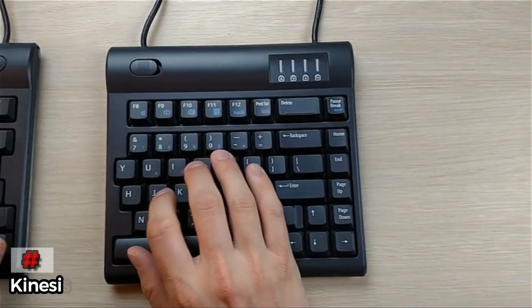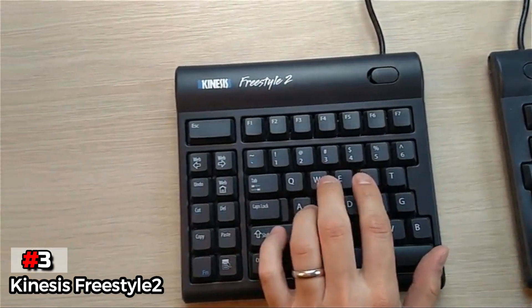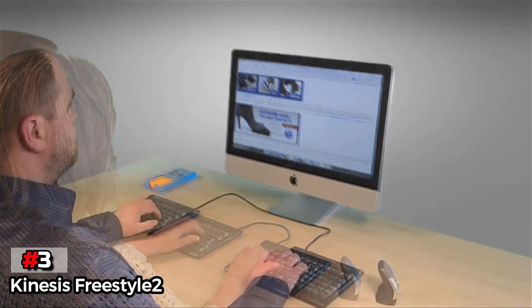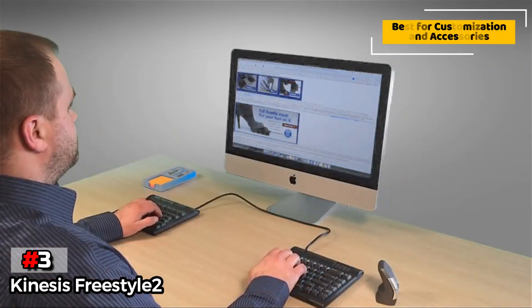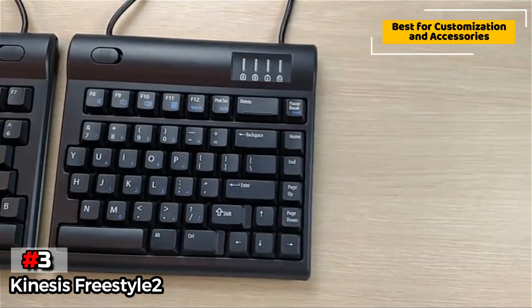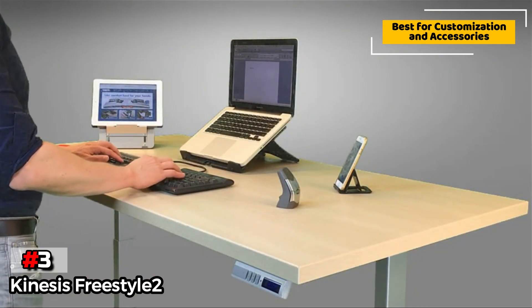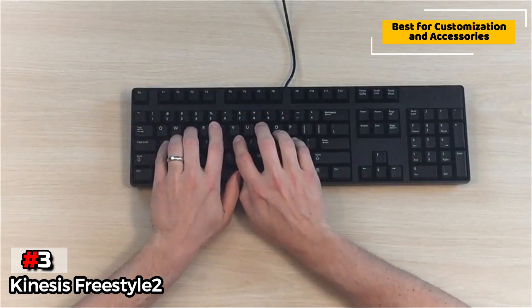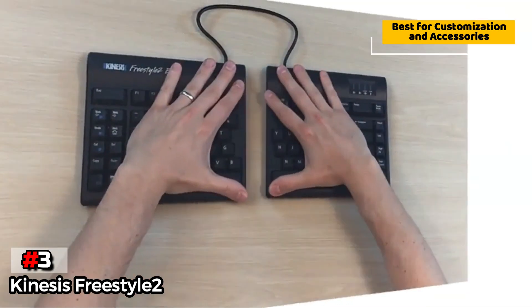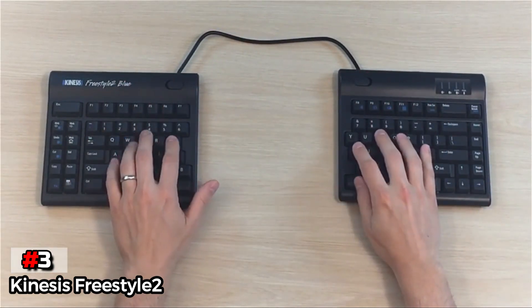The third product on our list is the Kinesis Freestyle 2. For those that know exactly what they want out of a keyboard and are ready for full customization, we recommend the Kinesis Freestyle 2. As a standalone purchase, this model can be used as-is like any standard keyboard, articulated using the included flexible pivot, where the two halves can separate for virtually unlimited positioning. If you desire any degree of tenting up to completely vertical, a wrist rest, or a dedicated numeric keypad — Kinesis offers all of these options.